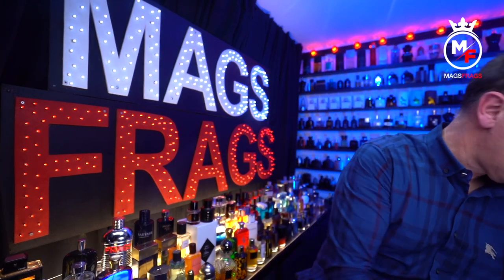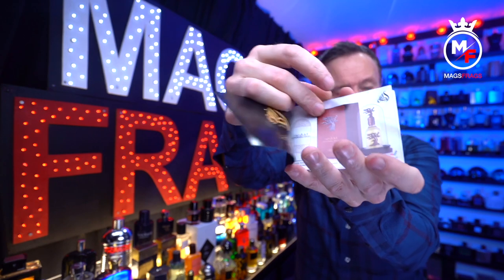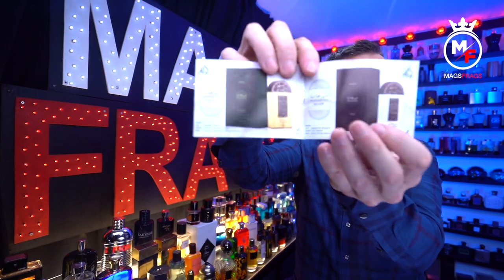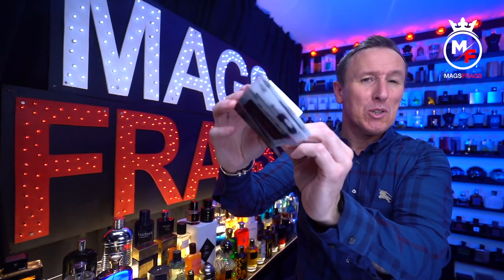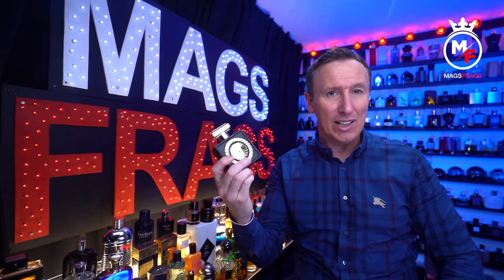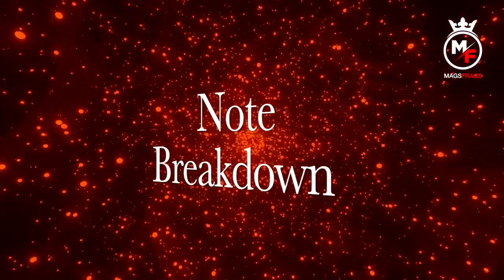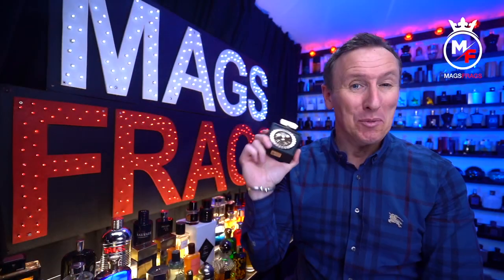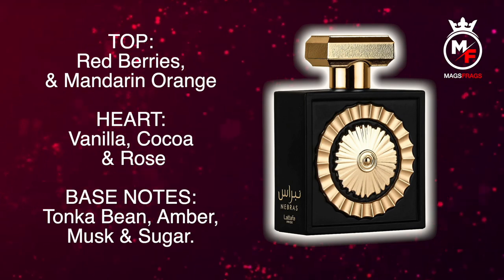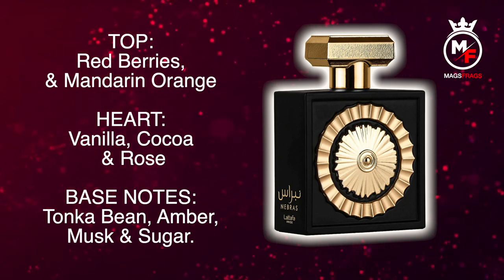You also get a little book which includes all the fragrances in the La Taffa Pride line-up, along with note breakdowns for each fragrance so you can pick which one you want next. In terms of presentation, this is definitely a 10 out of 10 for the price you pay. The top notes are red berries and mandarin orange. In the heart there's vanilla, cacao and rose, and the base notes are tonka bean, amber, musk and sugar.